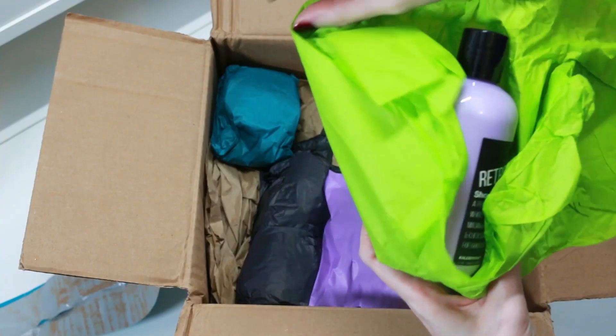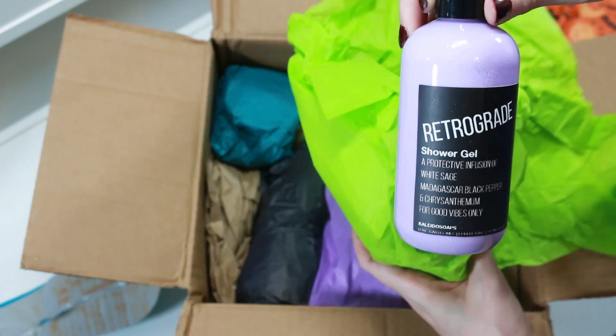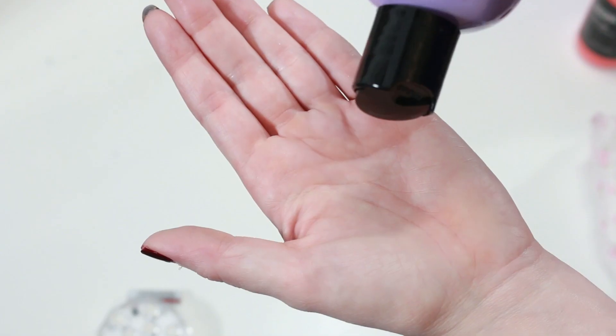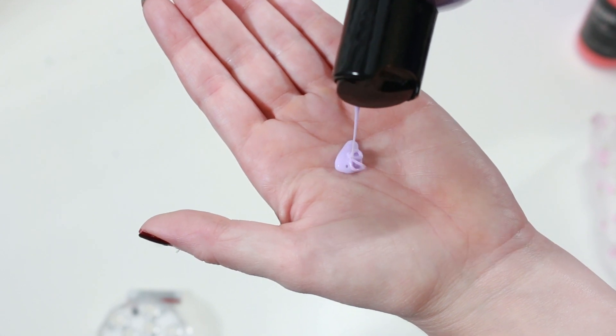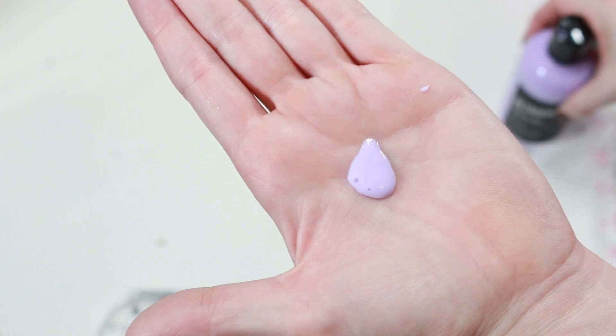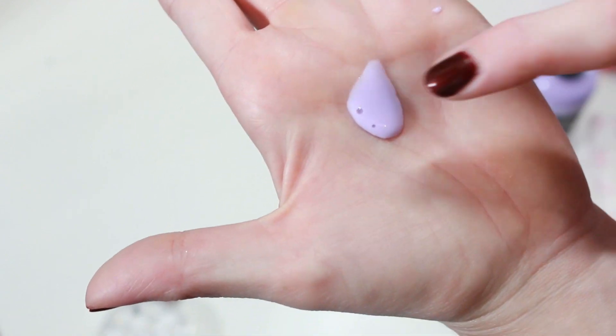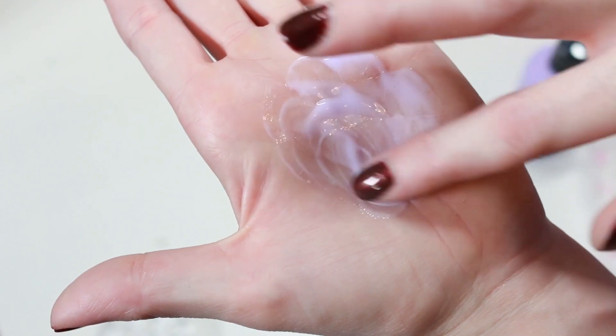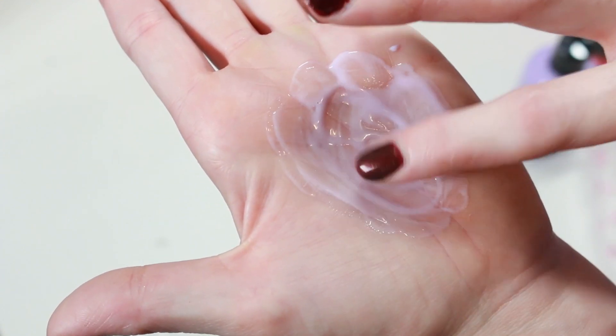There's also a shower gel called Retrograde and this one retails for $17.95. It's a beautiful lavender color and the scent description is white sage, Madagascar black pepper, and chrysanthemum. To me this one has a floral, peppery floral smell. I'm really digging the scents of these products.